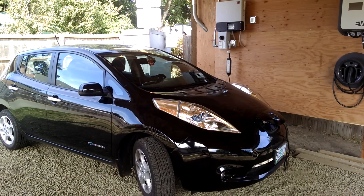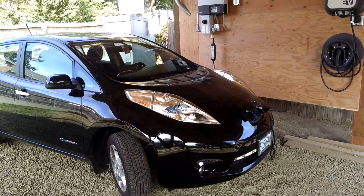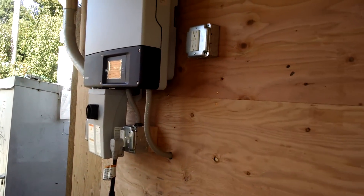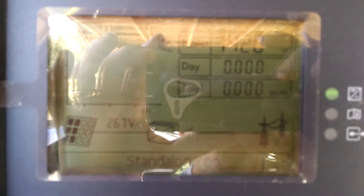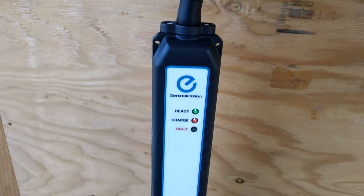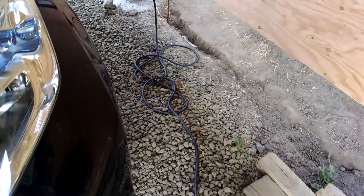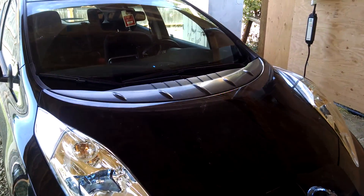Good afternoon. It is Drive Electric Week in 2015. Today is Sunday, September the 13th, and what we've got here is a Sunny Boy inverter that is currently working in stand-alone operation, putting out 1,428 watts directly to the secure powered backup, which is going into the Nissan Leaf Trickle Charger, which, as you can see, is plugged into the Leaf, which is happily charging up.